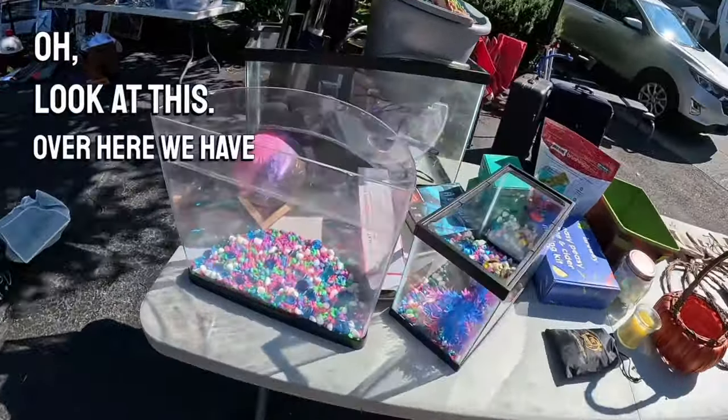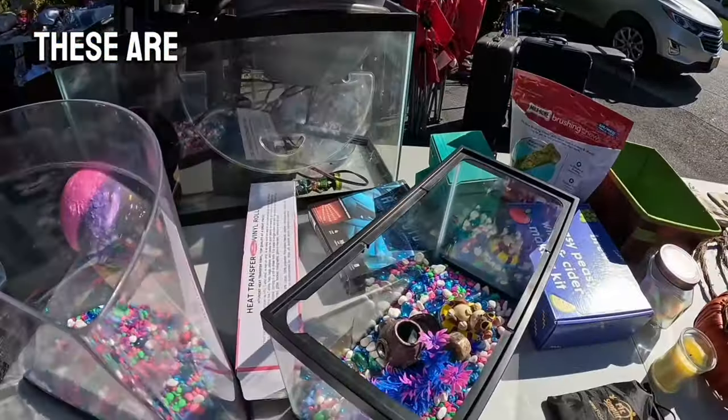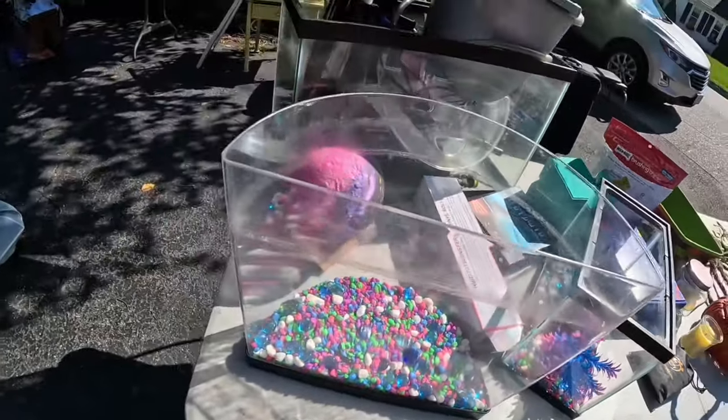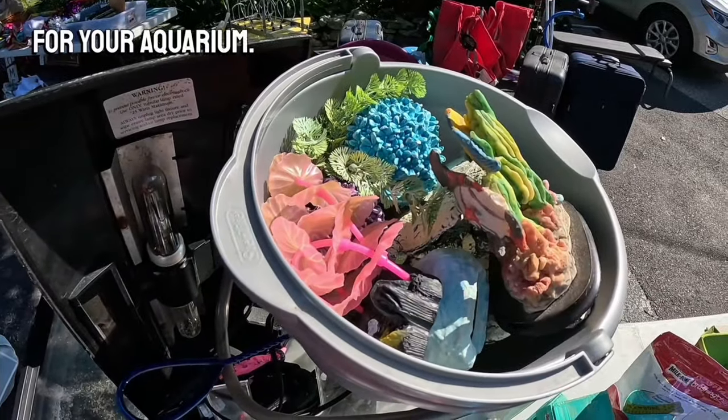Look at this — over here, we have some aquatic items. Anytime you hear 'aquatic' in English, think water. But it looks like these are aquariums, probably. And some decorations for your aquarium.